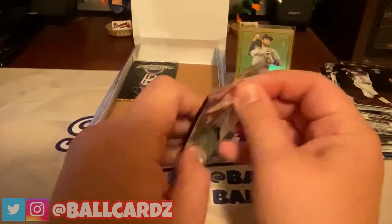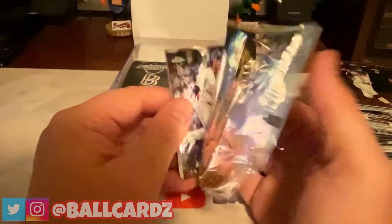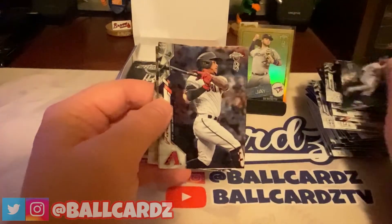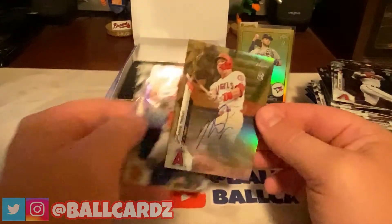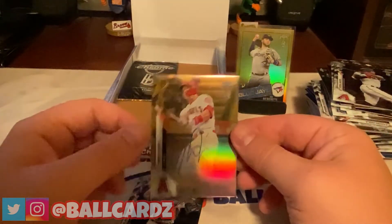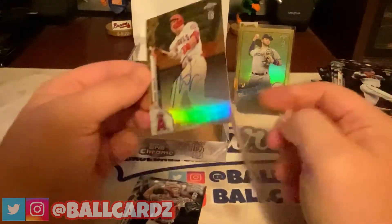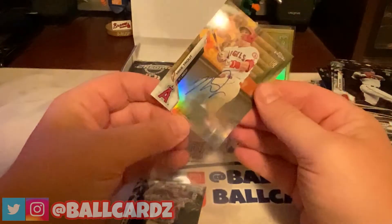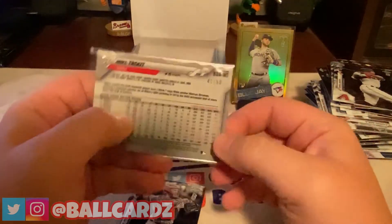Last two packs. Feeling some kind of way if this is how it ends up. Javier Baez, and then — holy crap — a Ketel Marte. I'm 100% happy with my purchase now.